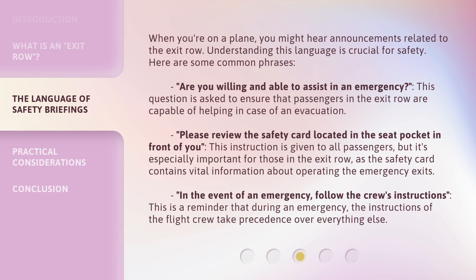When you're on a plane, you might hear announcements related to the exit row. Understanding this language is crucial for safety. Here are some common phrases. 'Are you willing and able to assist in an emergency?' This question is asked to ensure that passengers in the exit row are capable of helping in case of an evacuation.